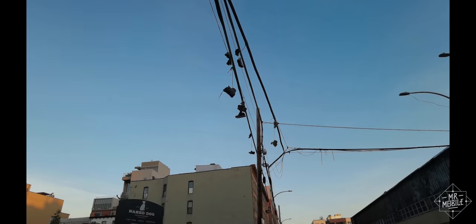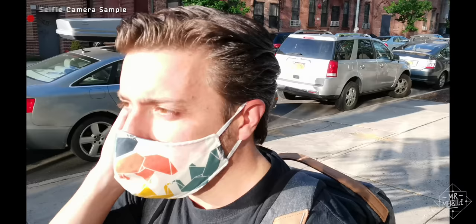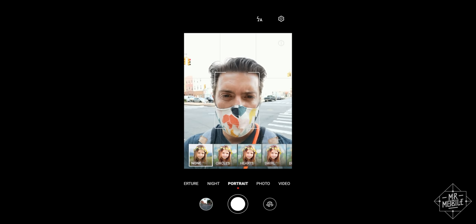As for video, I'll share the handful of samples I was able to capture in the few hours between the later software update and my publication deadline. Completing the optical hardware roundup is the selfie array up front: a 32 megapixel camera with autofocus, a depth sensor, and a maximum video resolution of 4K, with what looks like some pretty good video stabilization too.